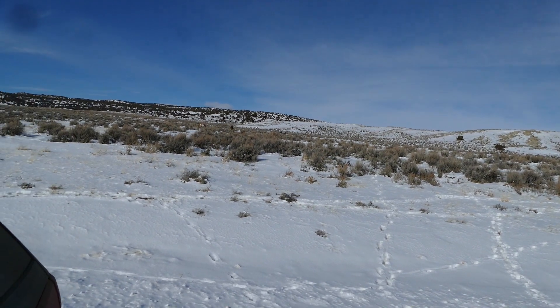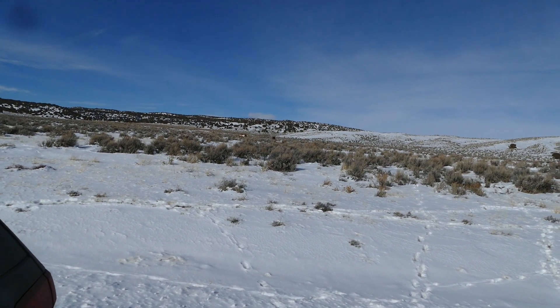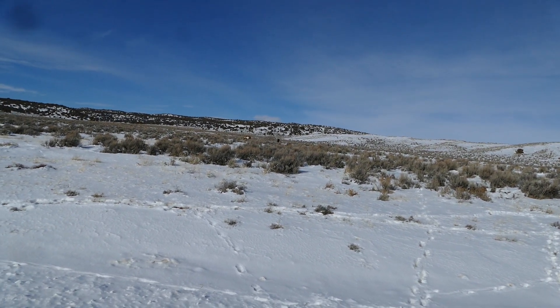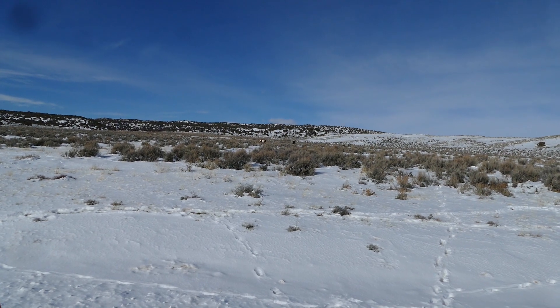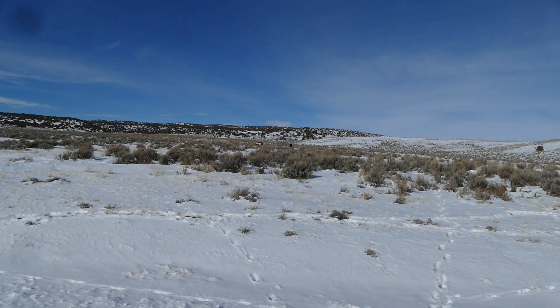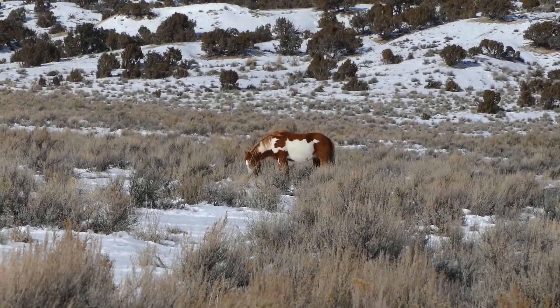Everything that you see on the north of that fence is part of the HMA. We just would like for the southern end of the HMA to be on the north side of the road rather than the south side of the road.